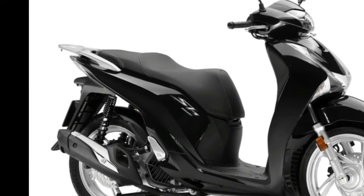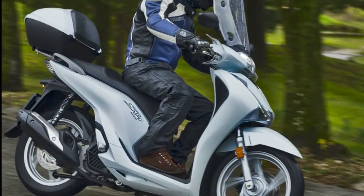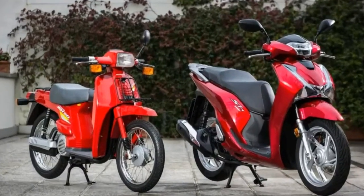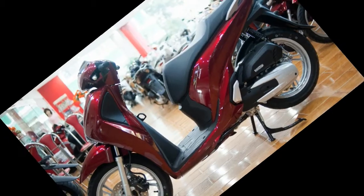This premium model features a dual damper swing arm suspension with five preload steps, adjustable for 33 millimeters, and a front suspension telescopic fork equipped with an anti-lock braking system (ABS). The wheelbase measures 1,340 millimeters.